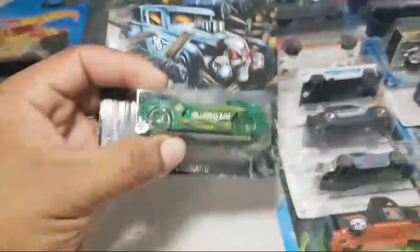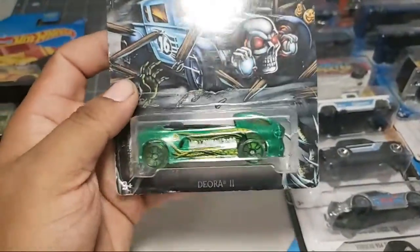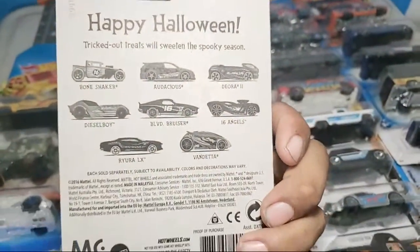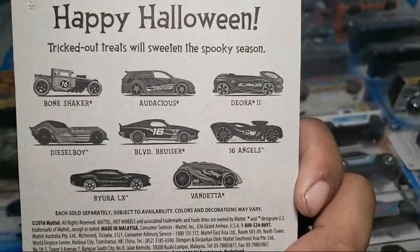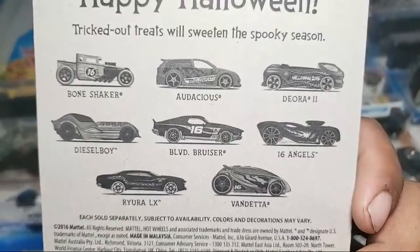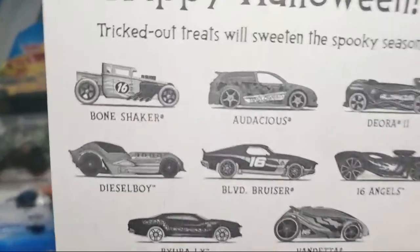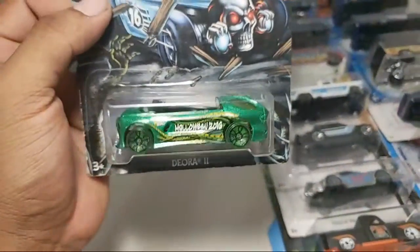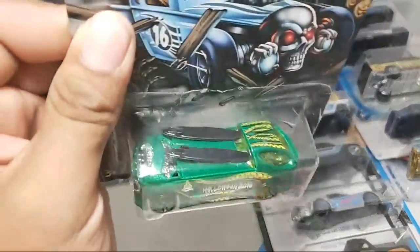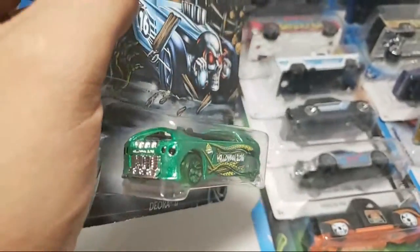Take a look: this is the Deora 2 from a while back - probably like two or three years ago. Here's the rest of the set which did have a Bone Shaker. I think I've seen it at the antique store and it was like five or six bucks but I was like, I'll pass. This one is nice though - still got those surfboards on top which is very nice.